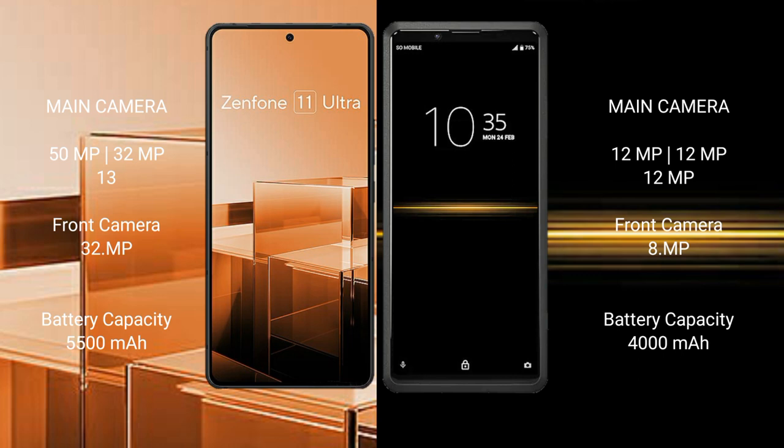Asus Zenfone 11 Ultra has a 5500mAh battery with 65W fast charging support. Sony Xperia Pro has a 4000mAh battery with 21W fast charging support.